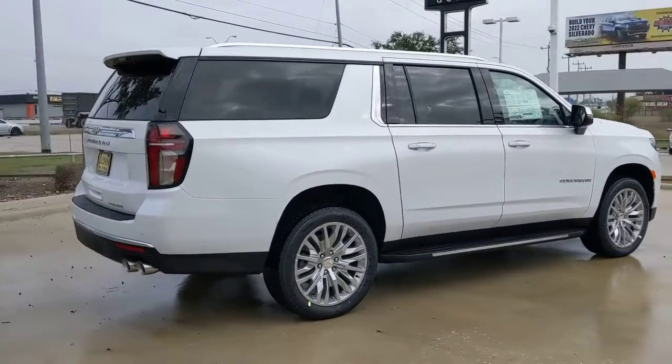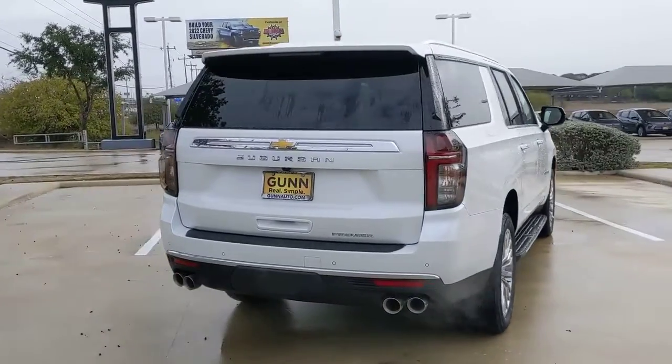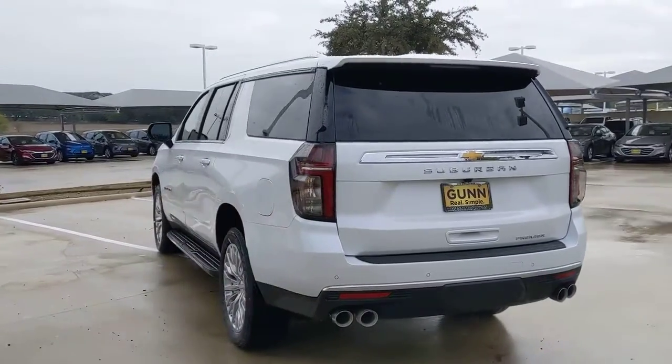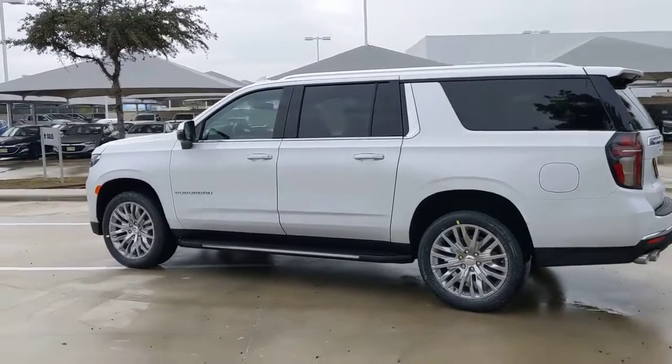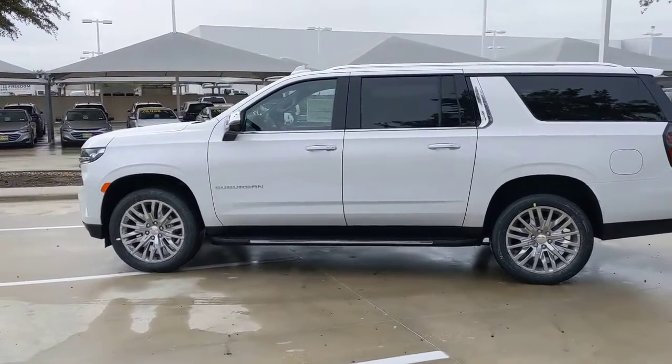Some of this vehicle's highlighted options include: panoramic roof, navigation system, keyless entry, heated rear seat, lane keeping assist, satellite radio, premium sound system, power liftgate, remote engine start, and heated mirrors. You'll feel like you're on top of the world in the Suburban — drive it today.